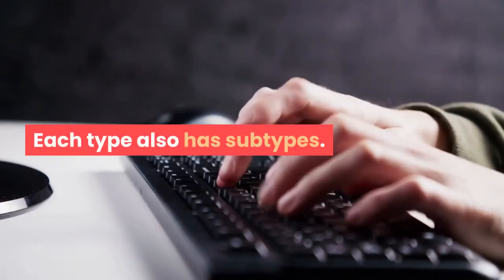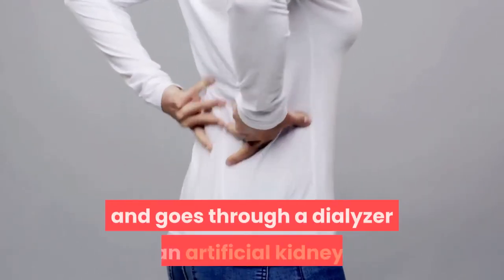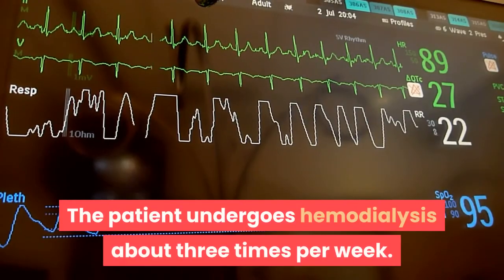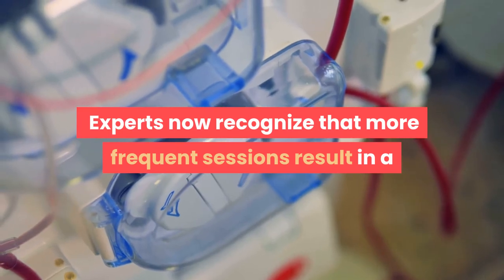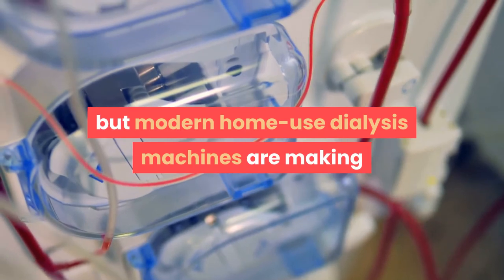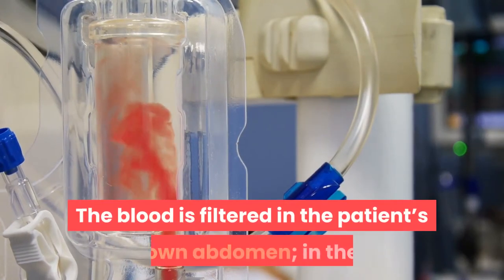Hemodialysis: blood is pumped out of the patient's body and goes through a dialyzer, an artificial kidney. The patient undergoes hemodialysis about three times per week, and each session lasts for at least three hours. Experts now recognize that more frequent sessions result in a better quality of life, and modern home-use dialysis machines are making this more regular use possible.